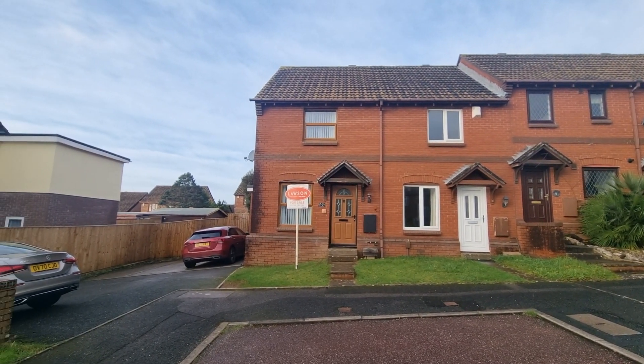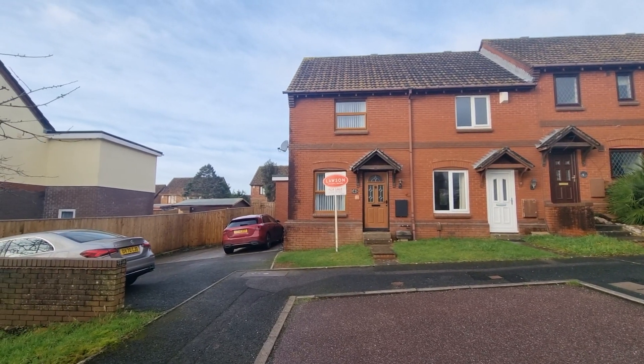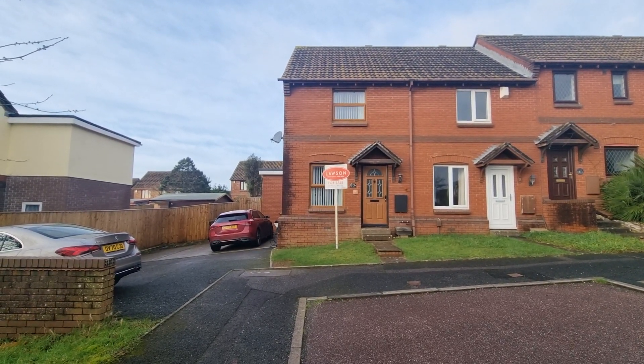Hello and welcome to another Lawson Estate Agents video viewing. We're here today to see a really lovely extended two-bedroom end of terrace property in Rosehip Close in Woolwell.